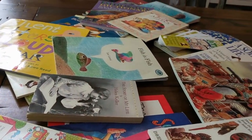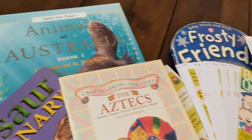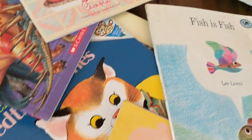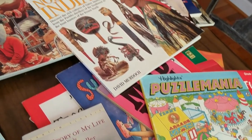Here's just a look at all of the books that I picked up for just $20. I was so excited to find so many really great books that we can use in our homeschool. If you enjoy videos like this, please click the like button and don't forget to subscribe. Thanks for watching and have a great day.